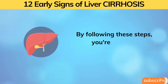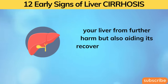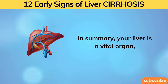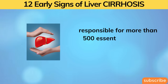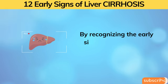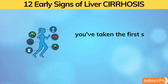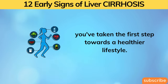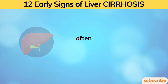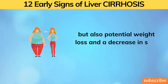By following these steps, you're not only safeguarding your liver from further harm but also aiding its recovery from any existing damage. Your liver is a vital organ responsible for more than 500 essential functions that keep you alive and well. By recognizing the early signs of liver damage shared in today's video, the actions we've discussed will help reduce liver inflammation, often resulting in not only a healthier liver but also potential weight loss and a decrease in scar tissue.